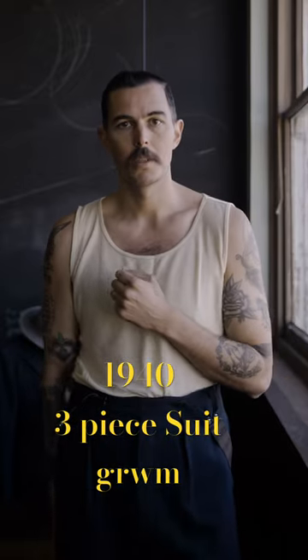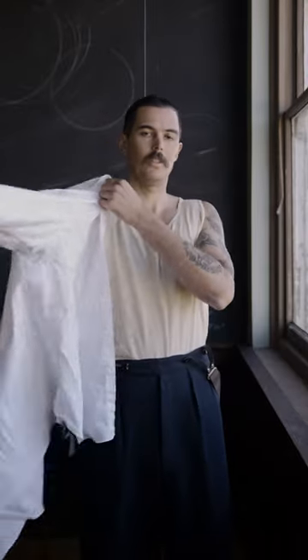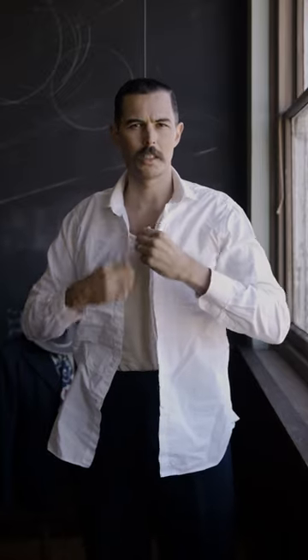Hey guys, the weather's getting a little bit colder here in Melbourne so I'm going to put on a three-piece suit today. I've already got the trousers on. The shirt next — this shirt I bought off Etsy. It's from a company called Revival Vintage, I believe.